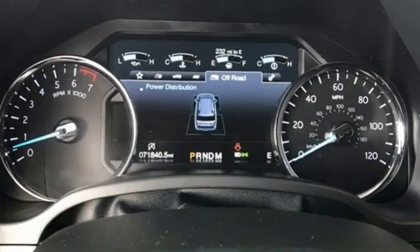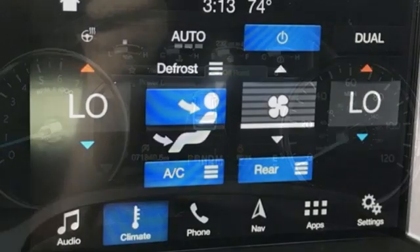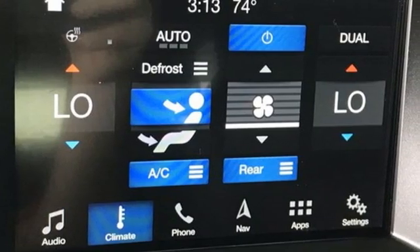Twin-turbo V6 engine. Heated and ventilated leather bucket seats. Streaming audio. Rear parking sensors.